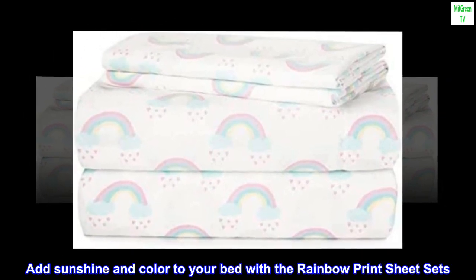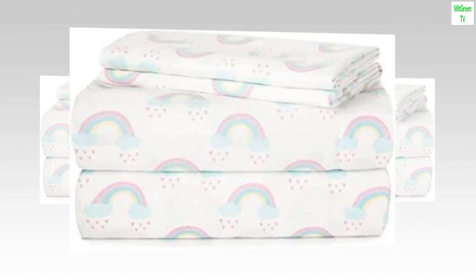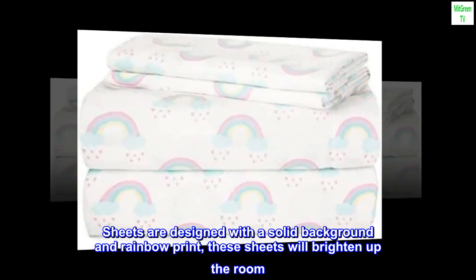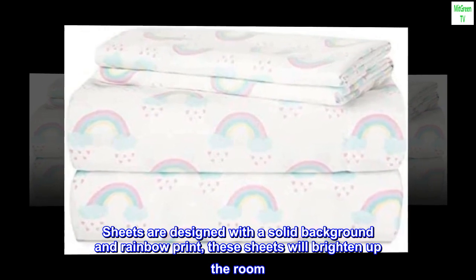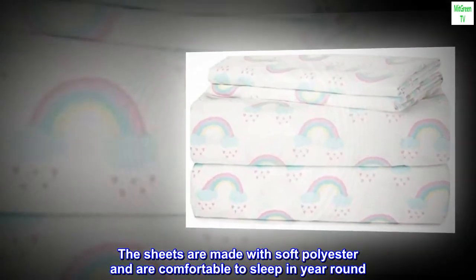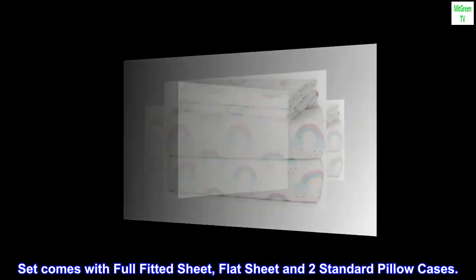Add sunshine and color to your bed with the rainbow print sheet sets. Sheets are designed with a solid background and rainbow print — these sheets will brighten up the room. The sheets are made with soft polyester and are comfortable to sleep in year-round. Set comes with full fitted sheet, flat sheet, and two standard pillowcases.